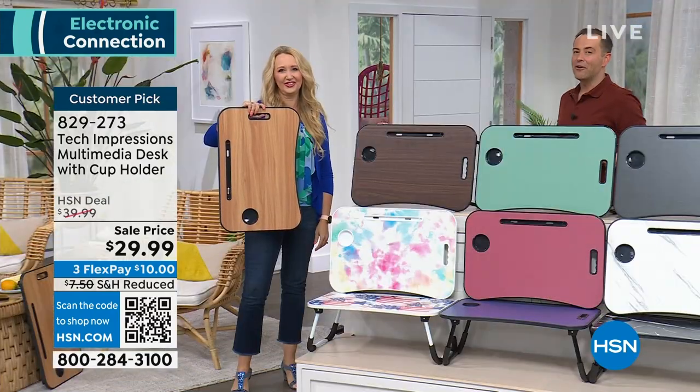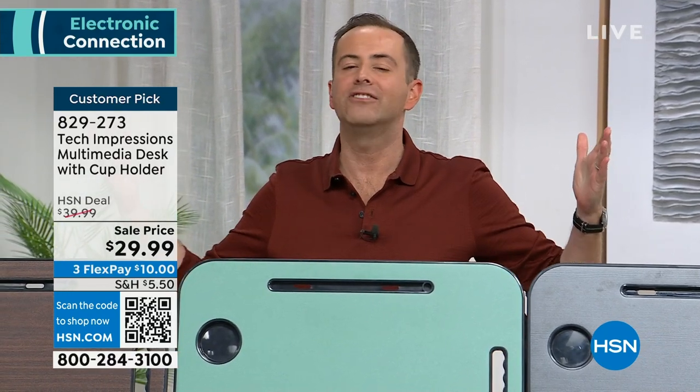Thank you for all your orders. If you are just joining us, it has been a crazy exciting hour. It all started off with Samsung — we did a Samsung Galaxy phone with $125 off.